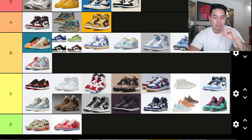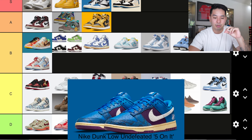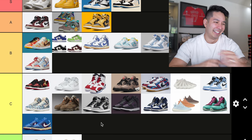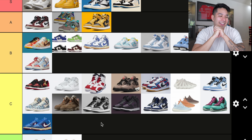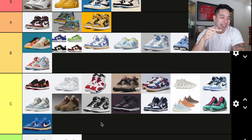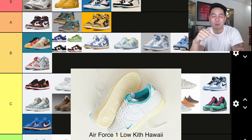Number 32 was the Nike Dunk Low collab with Undefeated called the Five On It. It doesn't seem like there's a lot of hype on it — I thought it was just kind of black and couldn't care too much about it. I'm putting it into C tier.